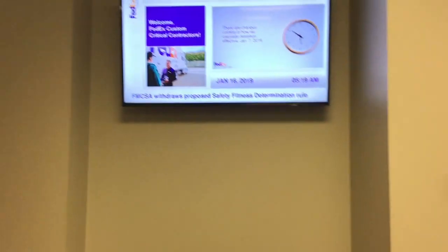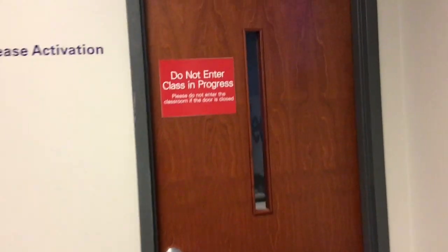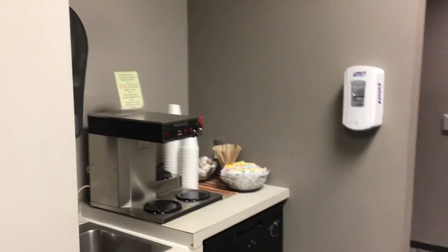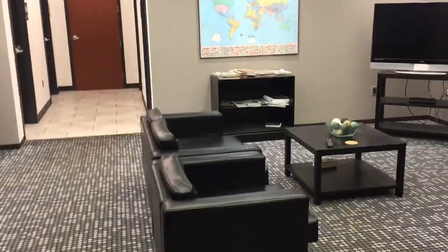When you come in, this would be your classroom — it's closed for tonight, but they have round tables in there. While you're here, they provide breakfast in the morning, always have coffee going, and then you get free lunch. Here's the driver's lounge — it's got a TV.